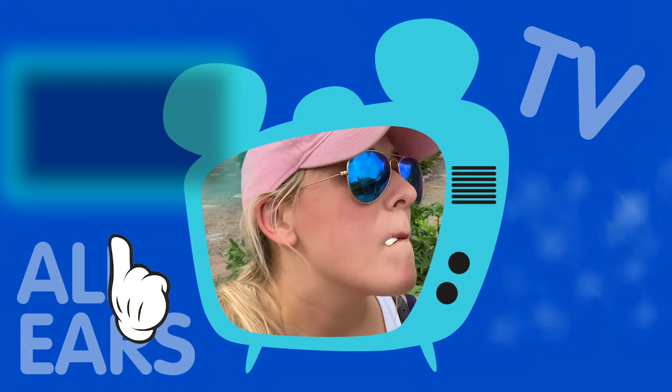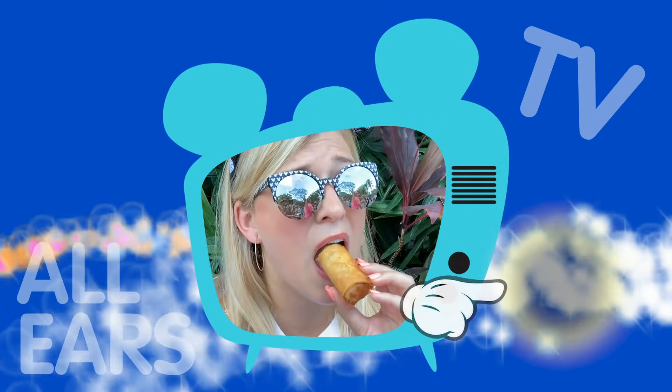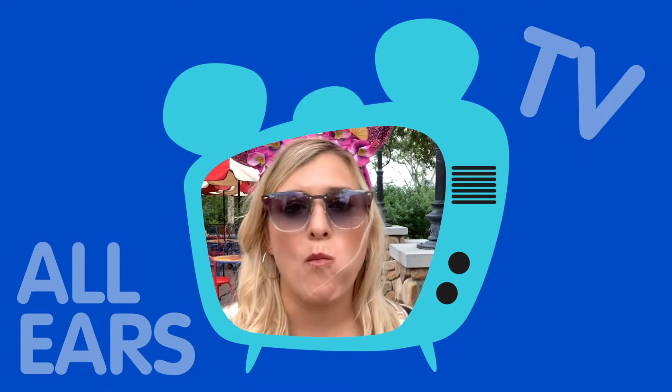Want to see more of my videos? Click over here. Want to subscribe? You can do that right here. Also ring that notification bell to make sure you get instantly notified anytime we post a new video. Thanks for following — see you real soon.